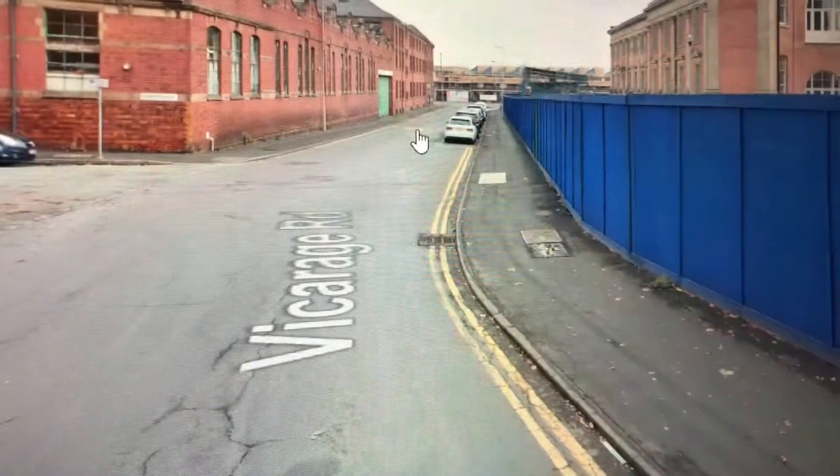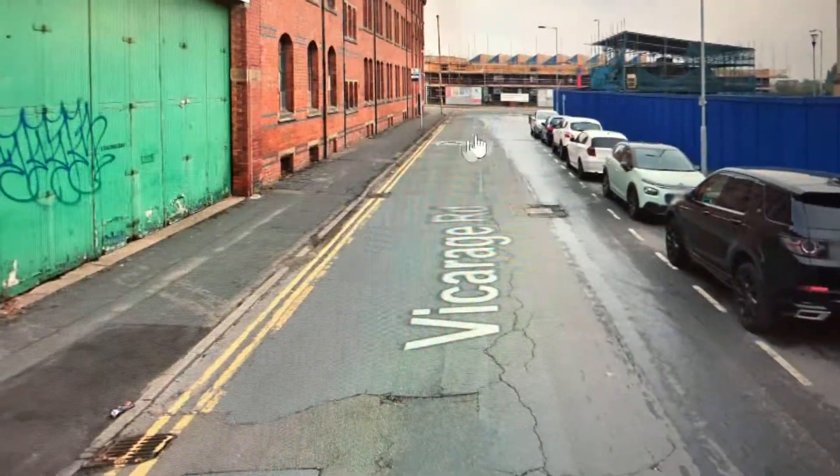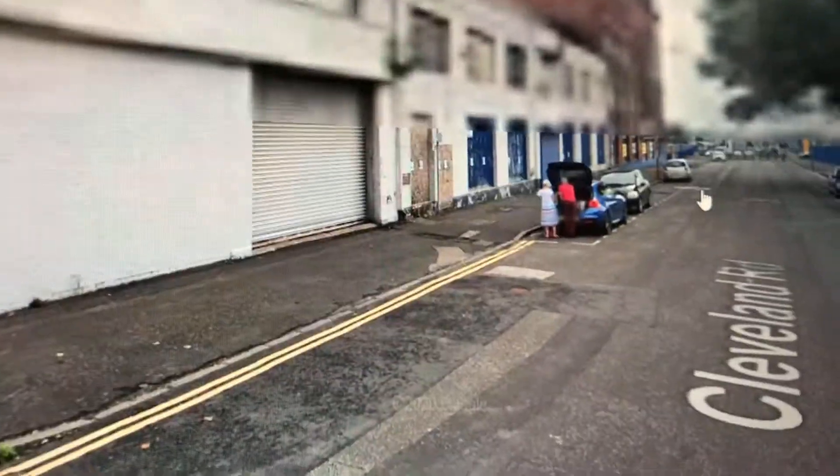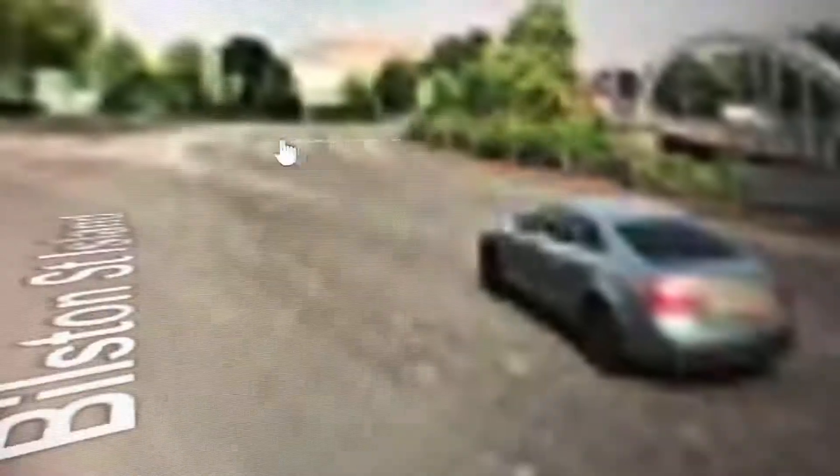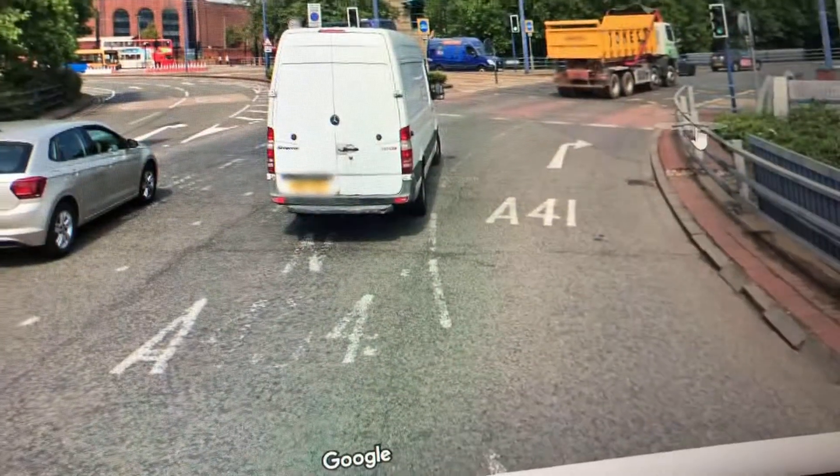She'll soon be arriving. Here we are at the Vicarage. And here we are at Wolverhampton.